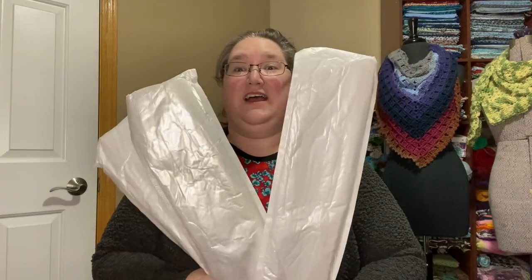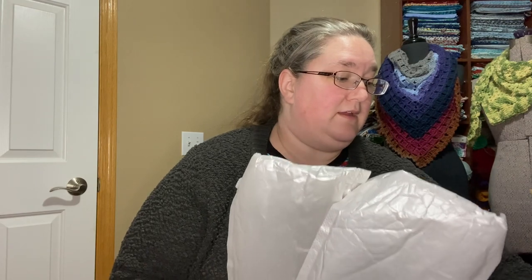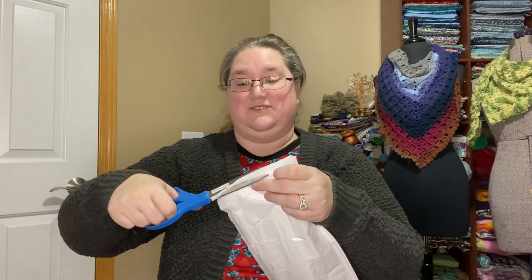This package came from the company Art Create Love — artcreatelove.com, no 'e' — I'll have links down below. This is a paint-by-number company; they reached out and asked if I would be interested in taking a look at their products, and I said I had never done that before but it sounds of interest.